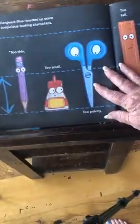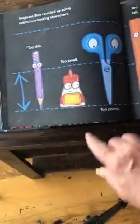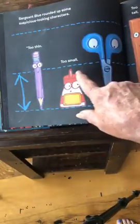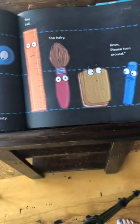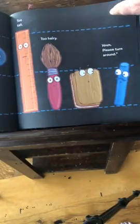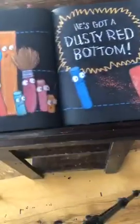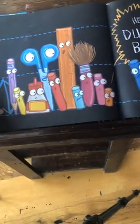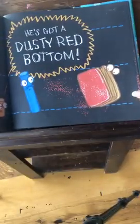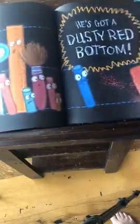Sergeant Blue rounded up some suspicious looking characters. We know he's got to be this tall. So this guy is too thin, too small, too pointy, too tall, too hairy. Please turn around. He's asking this guy to turn around because he's the right size, isn't he? Look at the looks on their faces — he's got a dusty red bottom.